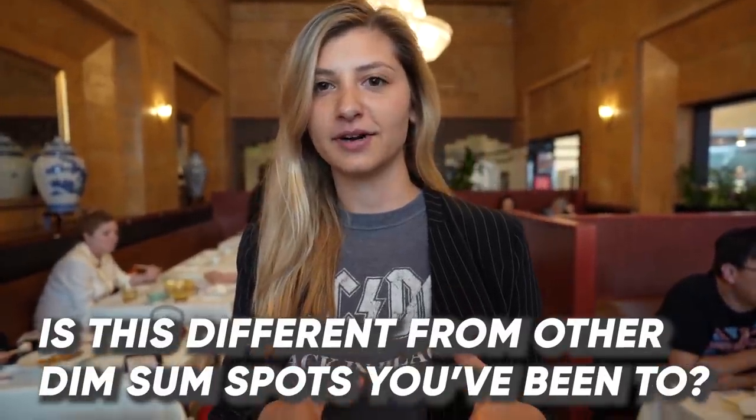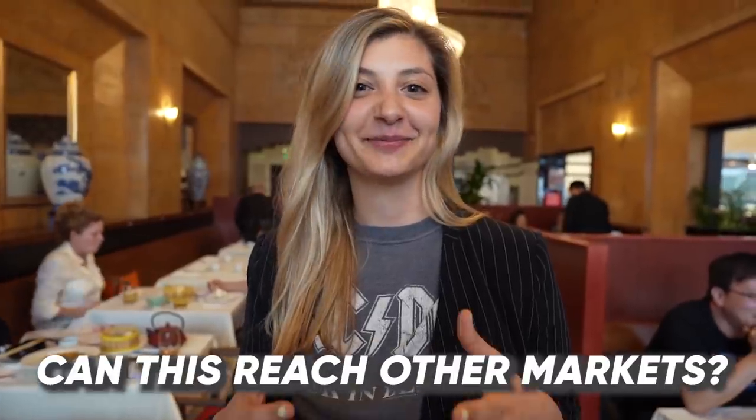Something I saw that was different was the way it was presented — it's kind of a more elevated dim sum experience. The coconut bunnies caught my eye, so I was really excited about this. Chef Tony Dim Sum definitely reached me. In terms of demographics, it's kind of pushing the envelope in terms of who it is reaching.